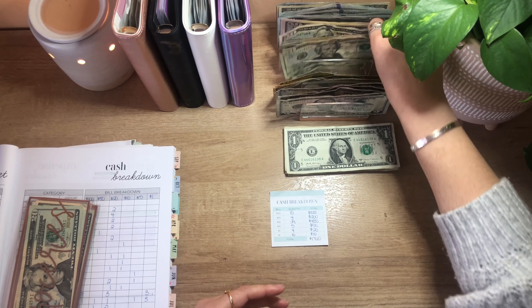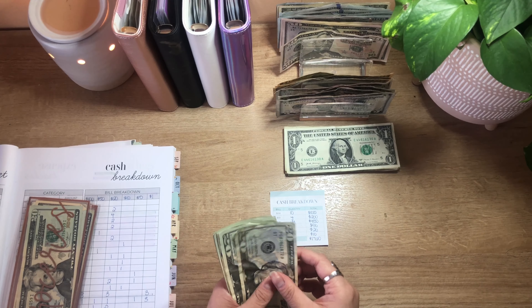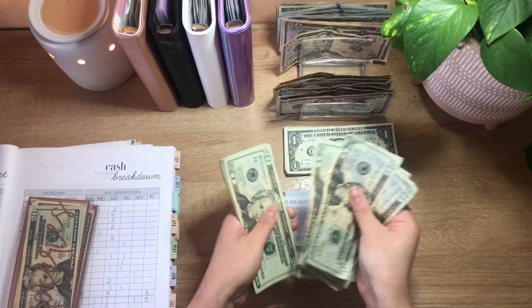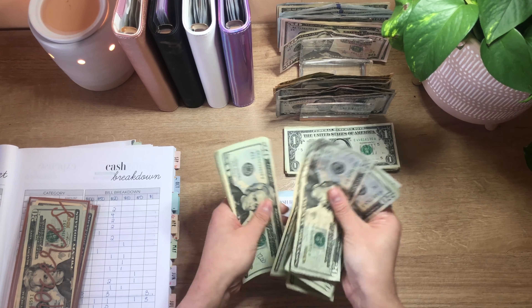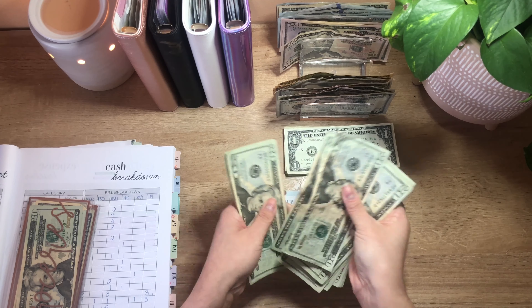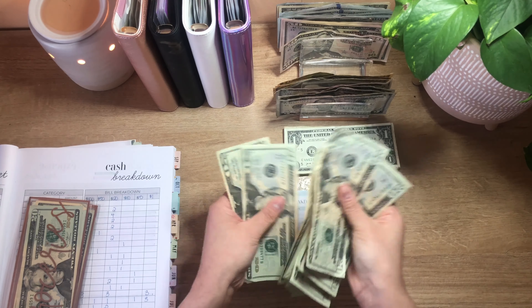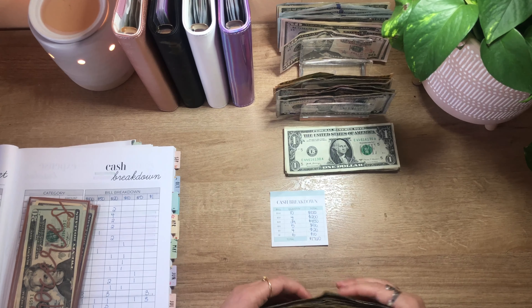For 20s, I should have 24 twenties or $480 — and I count all 24, that is right.